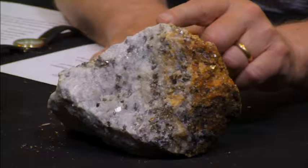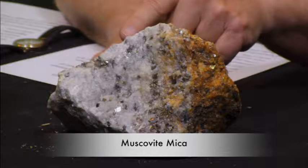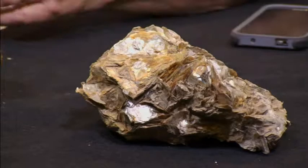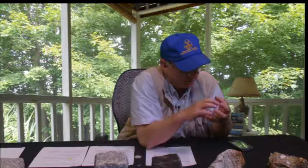This piece is an example of a pegmatite found in New Hampshire. You can see it has some fairly large crystals of quartz, feldspar, and some mica — beautiful pieces of mica. The lighter color mica is muscovite mica, and the darker mica is biotite mica. This sample was found in a pegmatite and is exclusively mica — an example of multiple books of mica that have all been formed together.